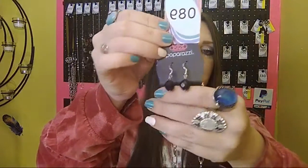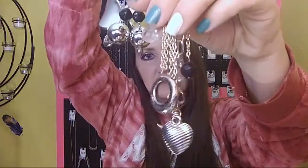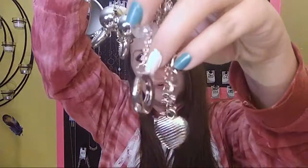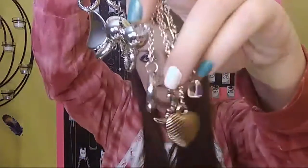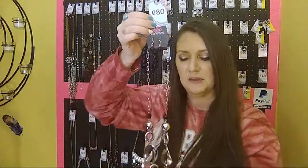Number 89 comes with a free pair of black fish hook back earrings. It is a slip-on necklace with silver and black all the way down to beautiful charms. Number 89.